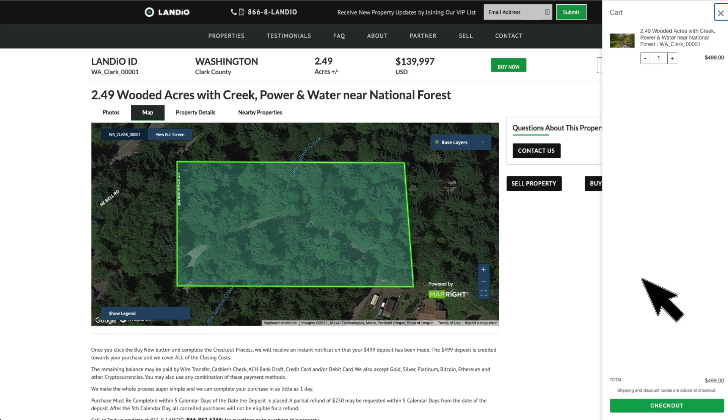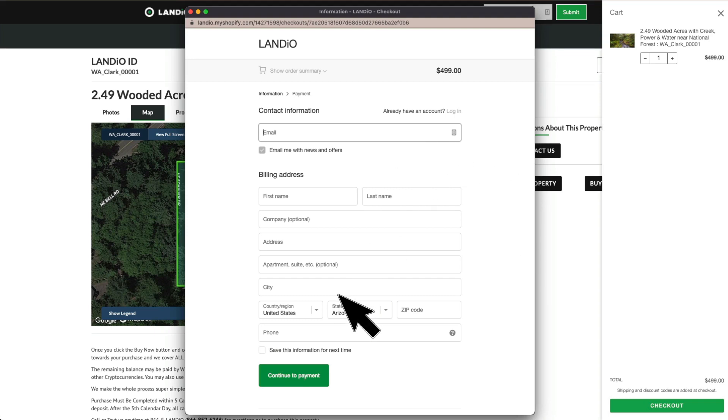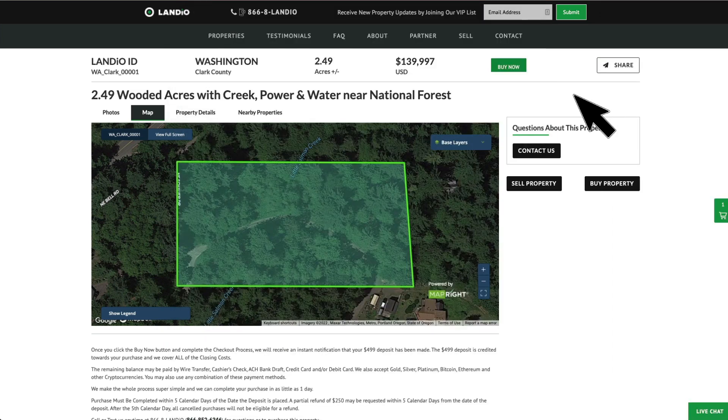To place your deposit, just click checkout. This window appears — enter your contact information, click continue to payment, enter your payment information, and then complete the checkout process. Once your deposit is placed, this buy now button will automatically turn gray and say out of stock.